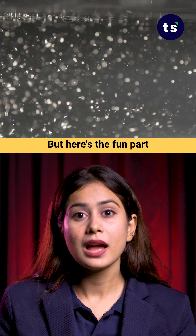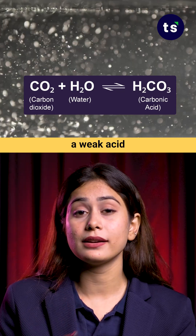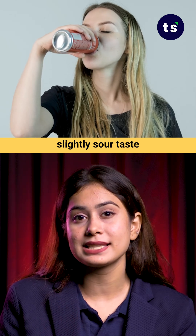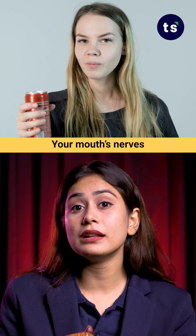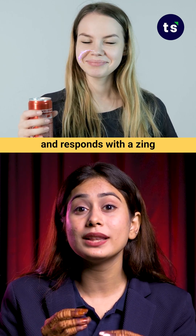But here's the fun part. Carbon dioxide reacts with water to form a weak acid called carbonic acid. This acid gives that slightly sour taste and tingling sensation that tricks your brain into feeling super refreshed. Your mouth's nerves sense this mild acidity and respond with a zing.